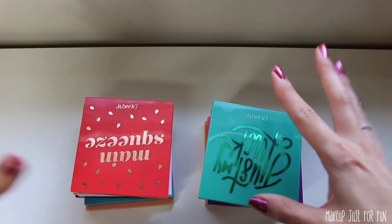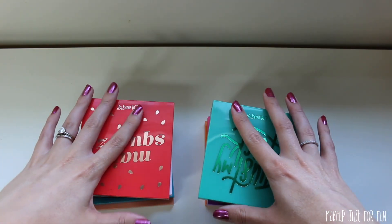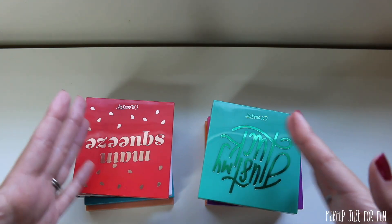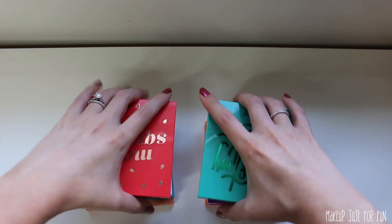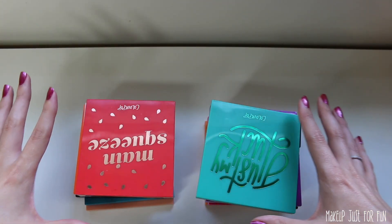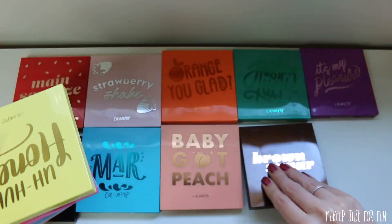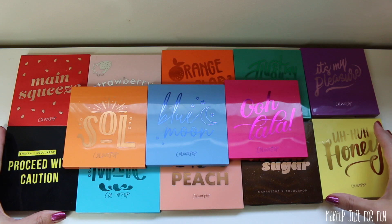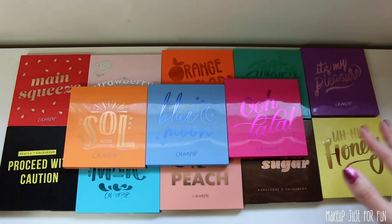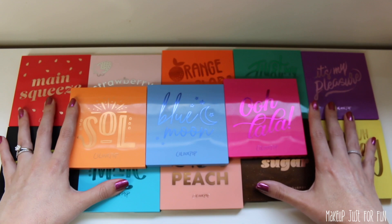Here are all of the ColourPop nine-pan palettes as of this moment — there are 13 of them and I have all 13 here. Instead of just presenting the list to you, I'm going to sort of work through my process of ranking them with you watching. Let's first just spread these out and take a look at everything we have. I'm going to roughly sort out my top and bottom picks first, so I can start to really rank them — separating my favorites from my not-so-favorites, and then we'll put these in order.